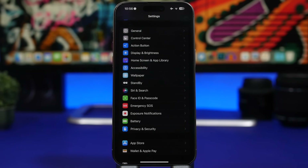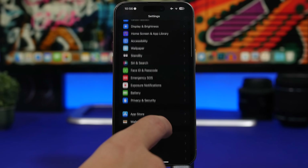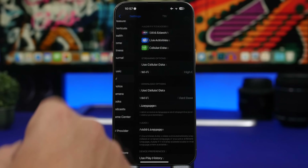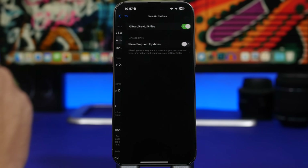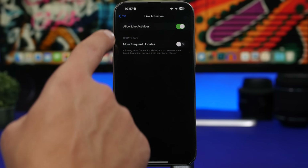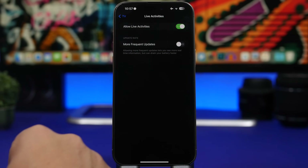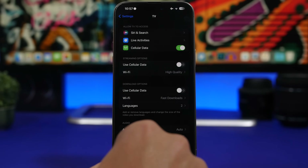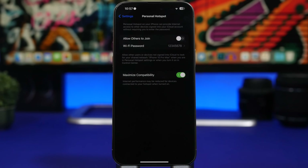Next, let's talk about Live Activities — don't use a Live Activity unless you actually need it. Live Activities consume a ton of battery, especially with more frequent updates enabled. You can see this in app settings like the TV app under Live Activities — it says allowing more frequent updates will show real-time information but will also drain the battery faster. Make sure to disable more frequent updates if you don't actually need them.